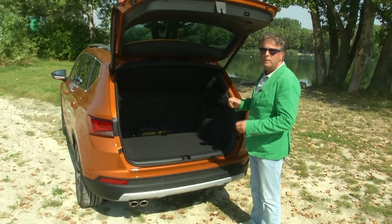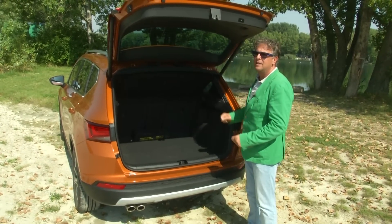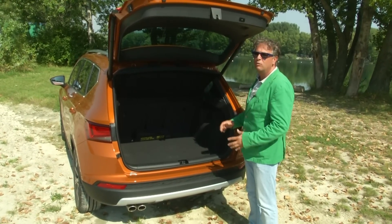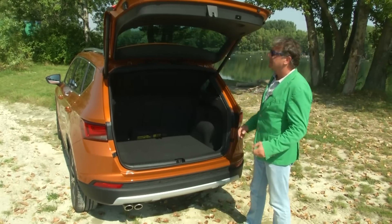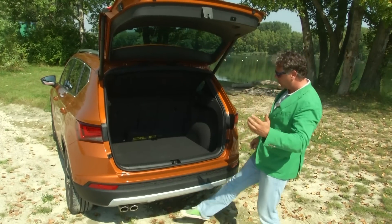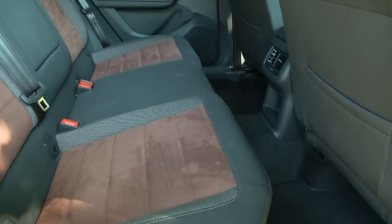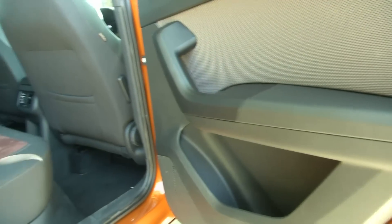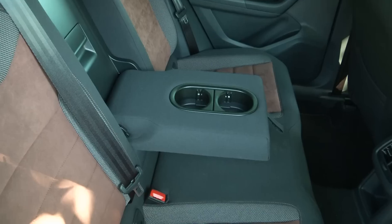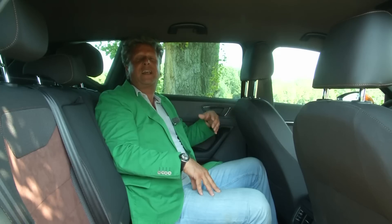The hybrid or plug-in version has a slightly smaller boot space of about 485 litres due to the battery. The rear doors open wide, and the tailgate can also be closed electrically. Inside the ATECA, when you sit in the back, you feel like the ATECA is built around you.